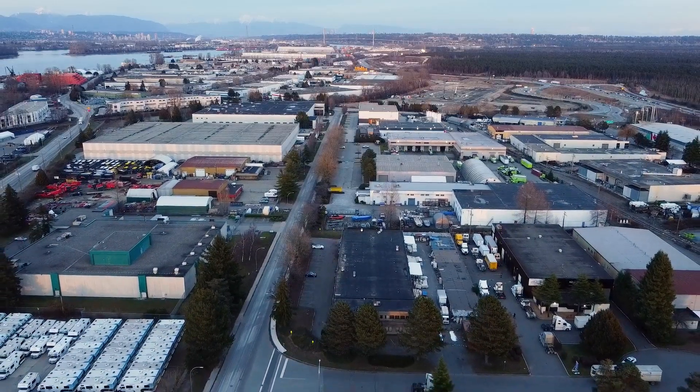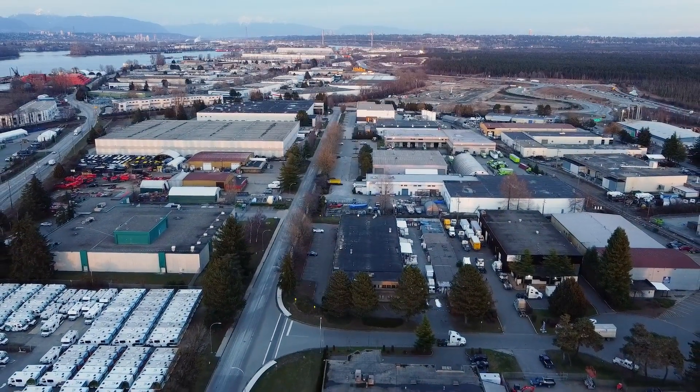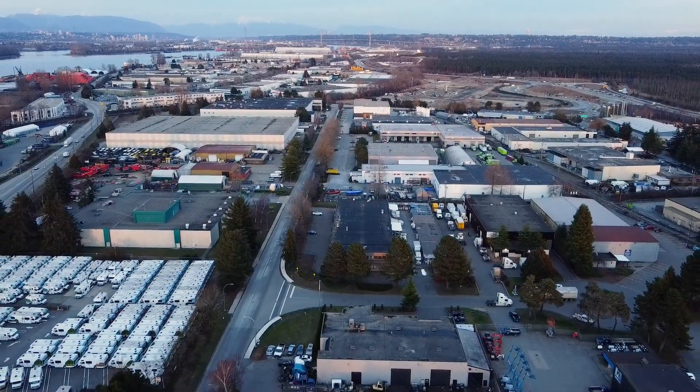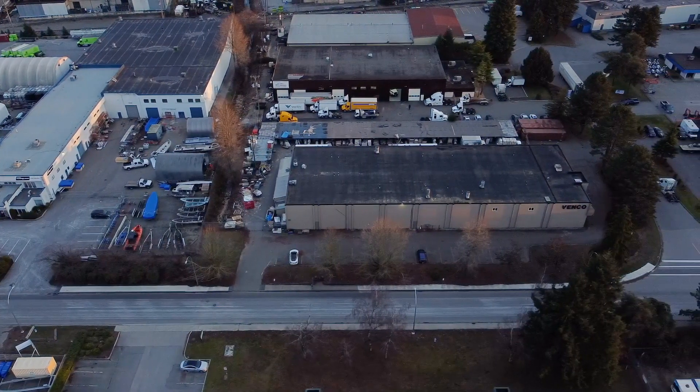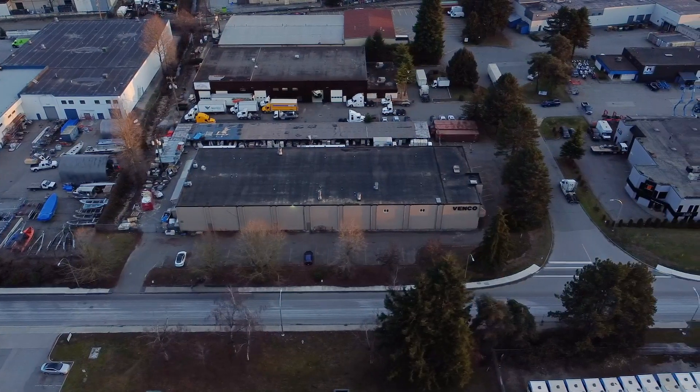This prime location ensures that businesses can easily access key markets, suppliers, and customers. This property is perfect for industrial commercial uses and is zoned for medium-impact industrial use. With an OCP Industrial designation, the potential for growth and expansion is endless.